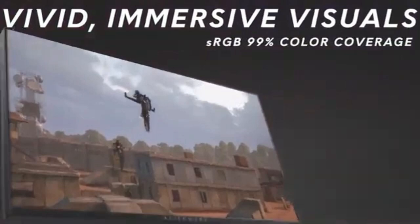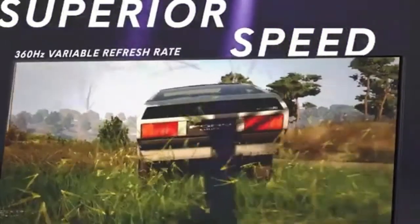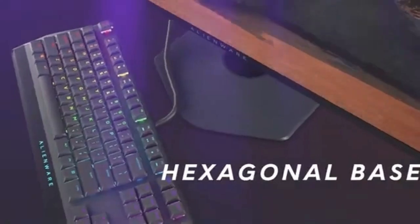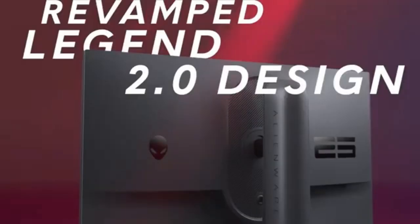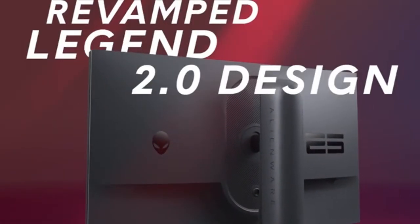The AW2523HF's mind-blowing 360Hz refresh rate is at the heart of this 25-inch monitor, which is designed to cater to competitive gamers and enthusiasts who seek the smoothest and most responsive gaming experience. Every frame is delivered at breakneck speed, reducing motion blur and ensuring that every gaming moment is captured and displayed with unparalleled accuracy.